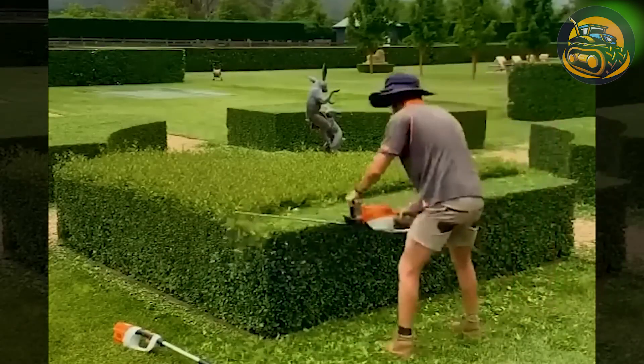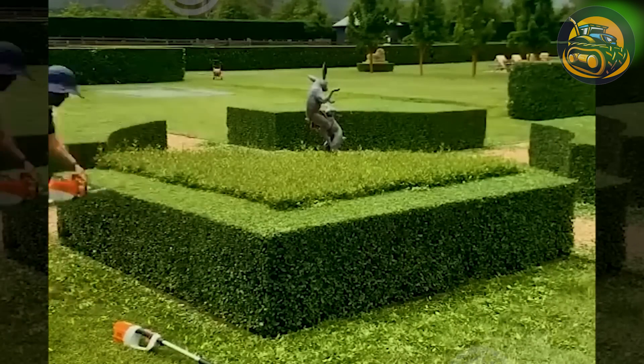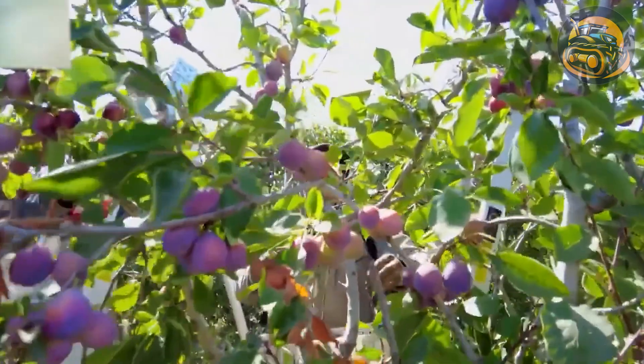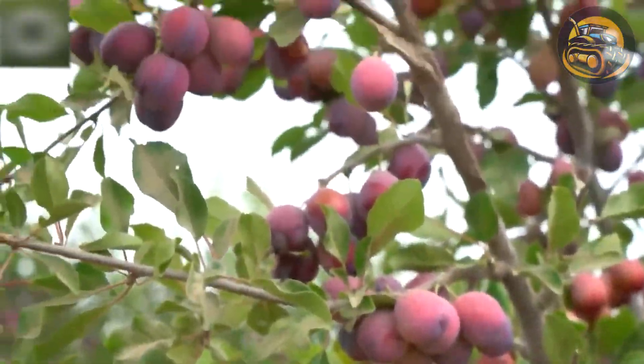Thanks to this gardening tool, taking care of the garden becomes much easier. The plums harvested here look delicious — they must have been well cared for.